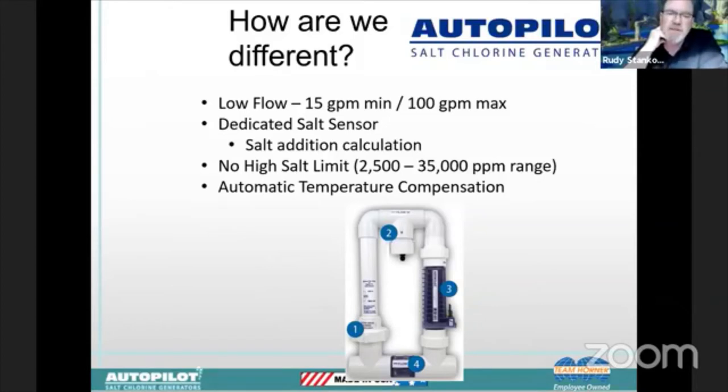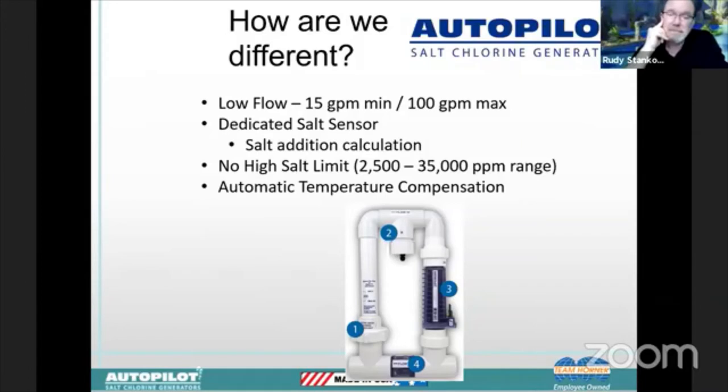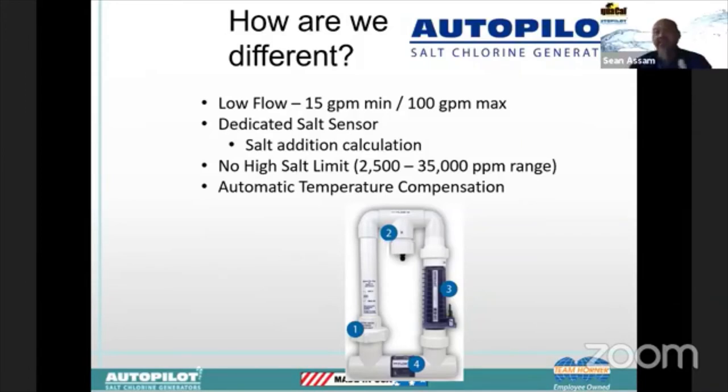In the islands, we've got projects where the source water for filling pools comes in at 4,500 parts per million of salt, and we work just fine in those conditions. The nice thing is that if you accidentally add too much salt — even up to 4,000 or 4,500 — with some systems they shut down, but ours will continue operating.